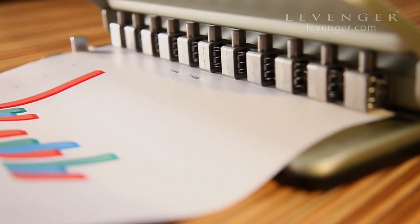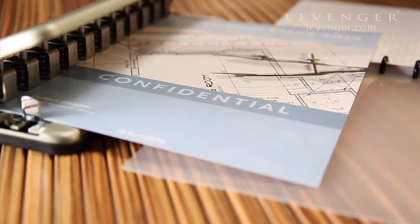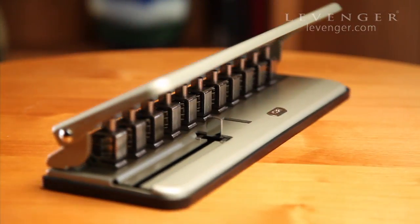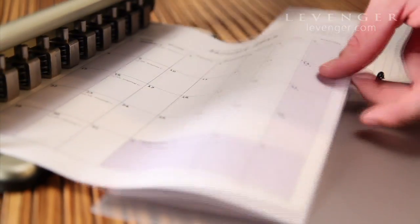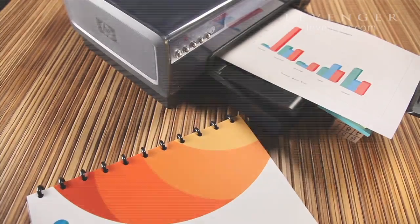The Circa Desk Punch allows you to add almost any paper to a Circa notebook and customize it to fit your personal needs. Available exclusively from Levenger, with a Circa Desk Punch you can make any paper Circa paper — punch Outlook schedules and other computer printouts, presentation decks, or photographs.